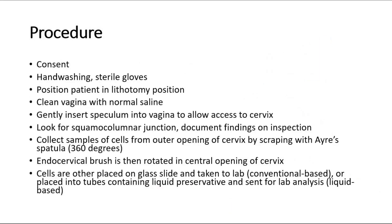This is the brief procedure on how a pap smear is performed. First, we have to obtain consent from the patient. Wash our hands and wear sterile gloves. The patient is positioned in the lithotomy position. Clean the vagina with normal saline, then gently insert the speculum into the vagina to assess the cervix. Look for the squamous columnar junction at the cervix and document the findings on inspection. Then we can use an iris spatula to collect the sample of cells from the outer opening of the cervix by scraping around 360 degrees.